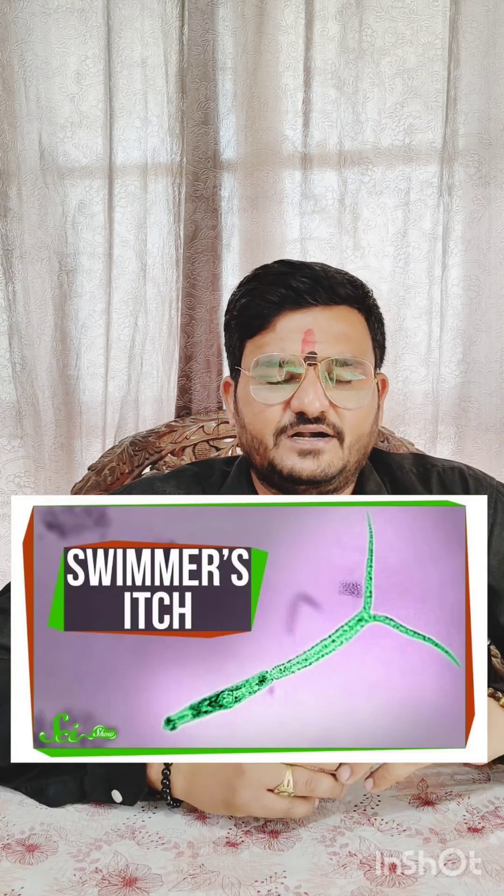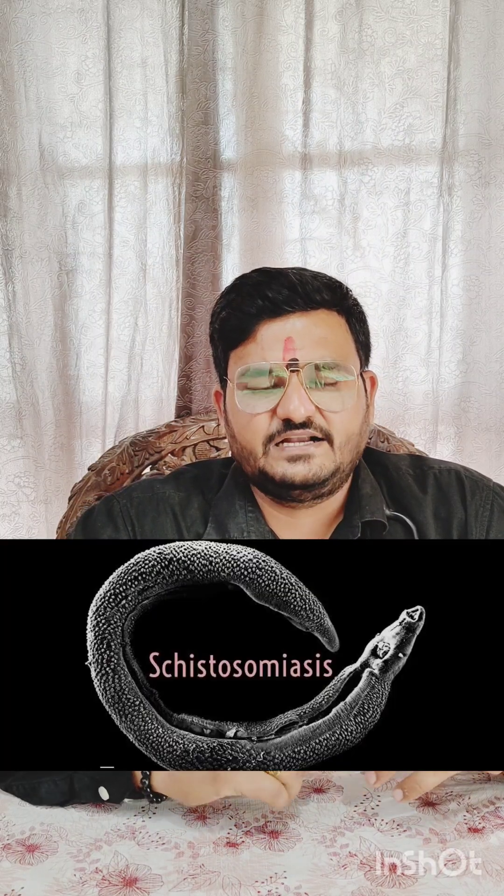Swimmer's itch is commonly referred to as lake itch, duck itch, or cercarial itch. It is called cercarial itch because cercarial means larval forms of a parasite. It is a short-term immune reaction occurring in the skin of humans that have been infected by the larva of a flatworm parasite called Schistosoma.